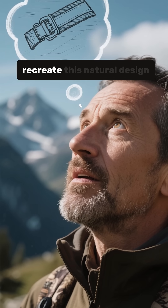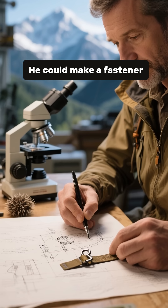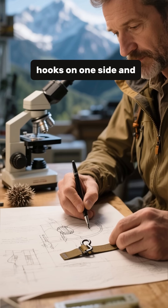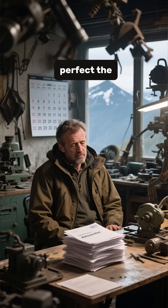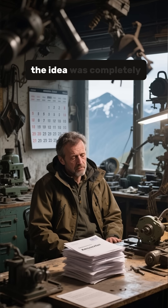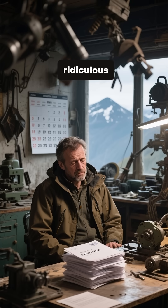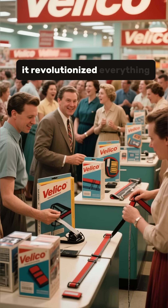De Mestral realized he could recreate this natural design artificially — a fastener with tiny hooks on one side and loops on the other. It took him eight long years to perfect the manufacturing process, and he faced constant rejection from companies who thought the idea was completely ridiculous. But when Velcro finally hit the market, it revolutionized everything.